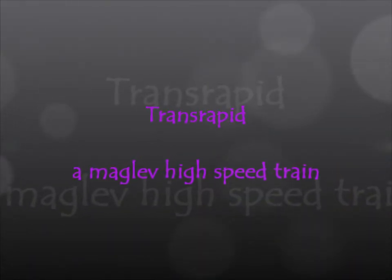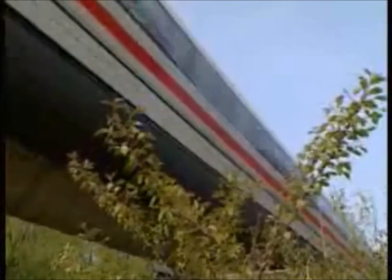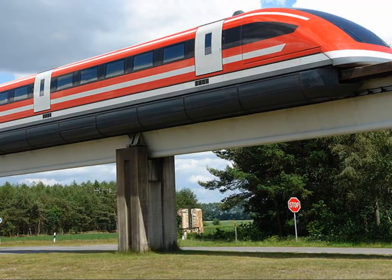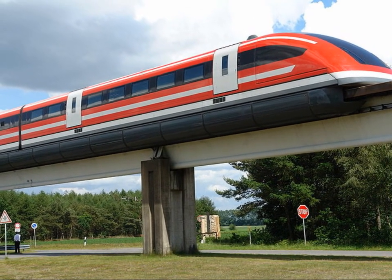The Transrapid is a Maglev high-speed train that can be used for both passenger services and goods transportation. It is a magnetically levitated transportation system capable of traveling in excess of 240 miles per hour. Maglev vehicles form an electromagnetically powered fixed steel guideway and are propelled by electrical current with no motors, wheels, moving parts, or additional energy sources.